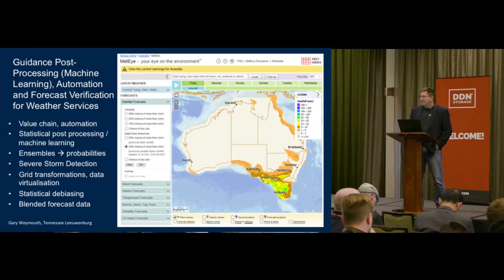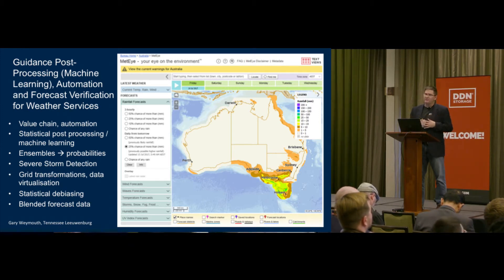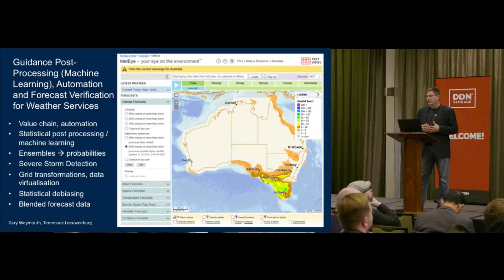We talk about taking observations and model information and trying to come up with guidance post-processing products, getting into automation and forecast verification for weather services. We have statistical post-processing and machine learning techniques. As we have a large amount of data, it's going to be important that we continue to bring it into information systems and decision support systems, as well as customers' decision support systems. We also look at severe storm detection using satellite images to pick out features and advise people about what's coming.